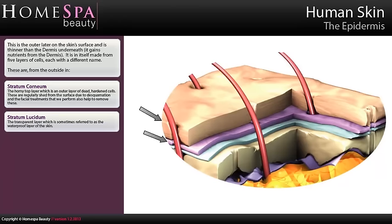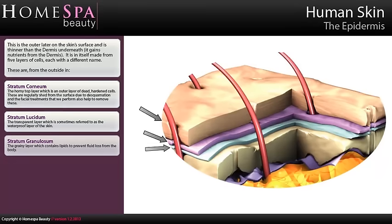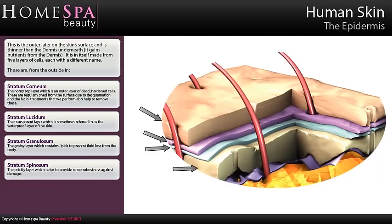Stratum lucidum — the transparent layer, which is sometimes referred to as the waterproof layer of the skin. Stratum granulosum — the grainy layer, which contains lipids to prevent fluid loss from the body. Stratum spinosum — the prickly layer, which helps to provide some robustness against damage.